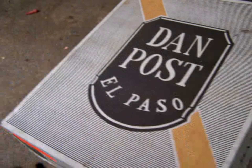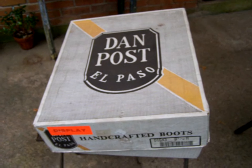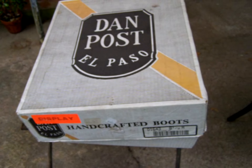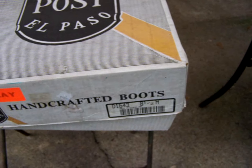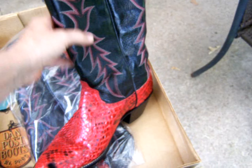The guy at the flea market — I've been giving him quite a bit of my finds. This is what he gave me today: Dan Post El Paso display pair, red python boots. I think they're vintage.